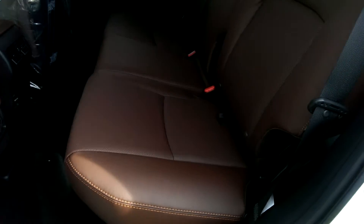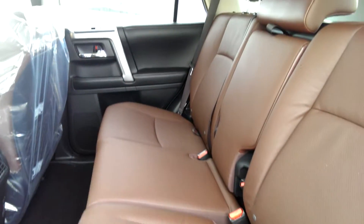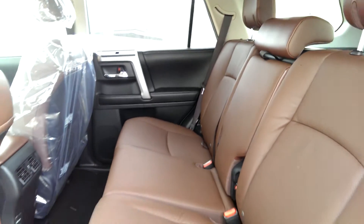This package is available in a 5-seater or a 7-seater. Here's the second row. It's a really nice looking vehicle.